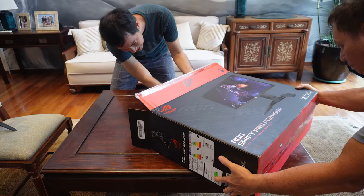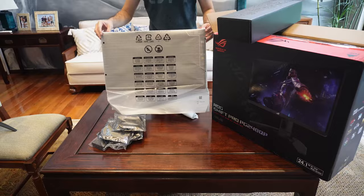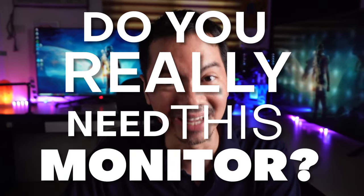This is a 540Hz monitor. Translation — it goes hella fast. It makes you feel very cool, just like a sports car. And just like a sports car, you might be wondering — do you really need this much speed in your life?